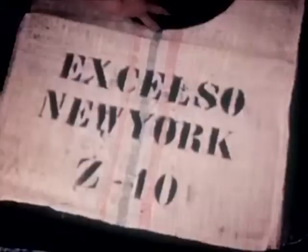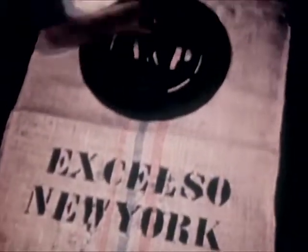Each bag, after it is stamped with its country of origin, name, grade, and destination, is ready to go to the seaport where final tests are made before shipment to the United States.